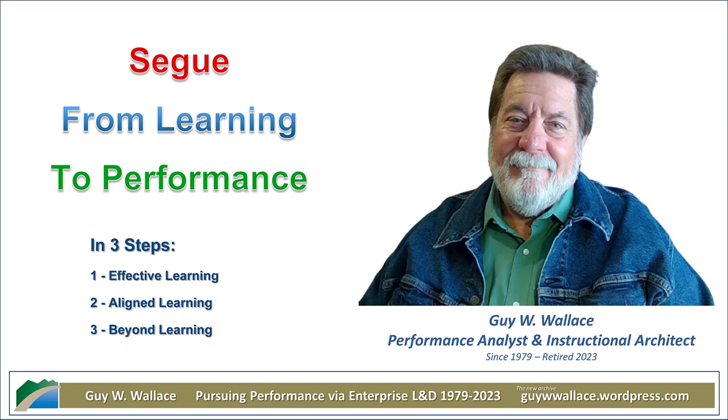Let's say your sales team is having trouble closing deals on a new product line. A traditional approach to training might be to develop a generic product knowledge course. But a performance-oriented approach, laser-focused on total ROI, involves digging a little deeper. You'd analyze sales calls, identify the knowledge gaps, the obstacles actually preventing those sales, and then design very targeted training that addresses those specific issues. The result: a smoother sales process, a higher close rate, and ultimately more revenue.